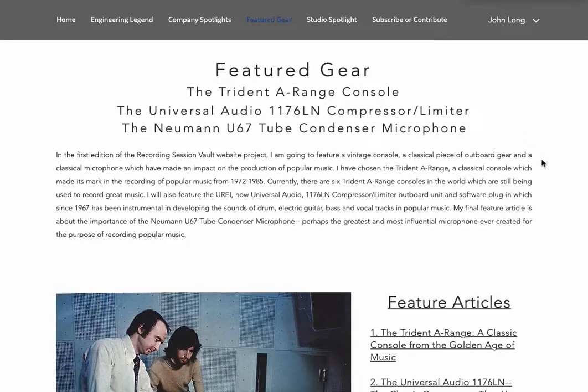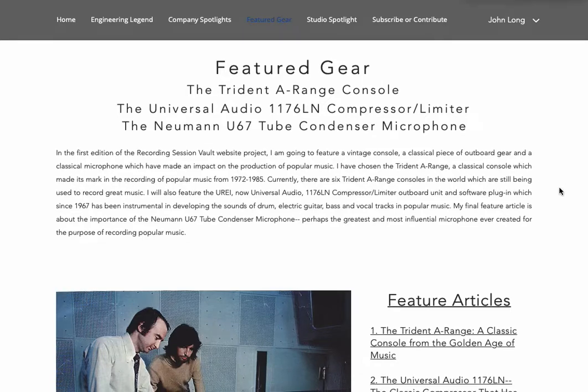The first is the Trident A-Range console, the second is the Universal Audio 1176LN compressor limiter, and the third is the Neumann U67 tube condenser microphone.